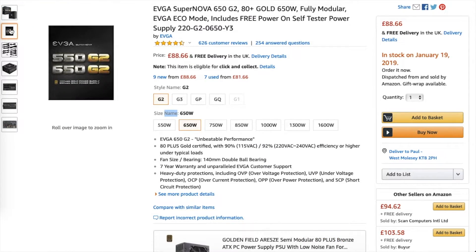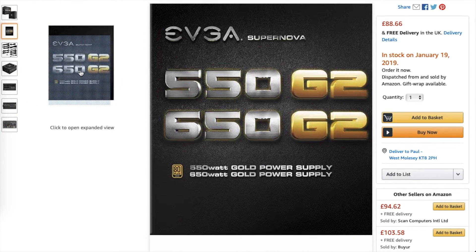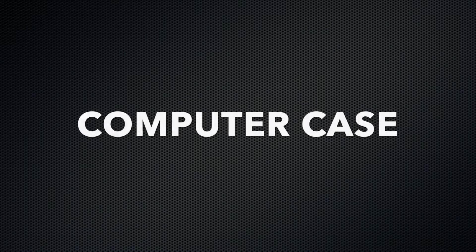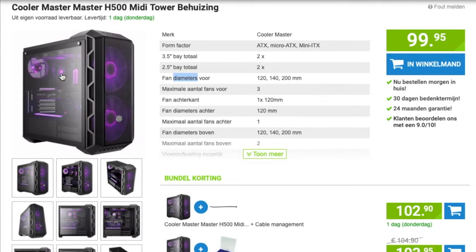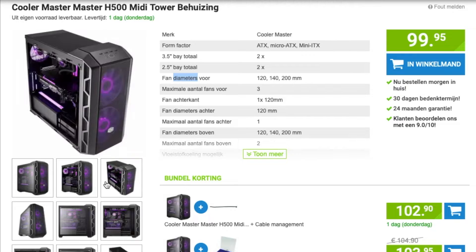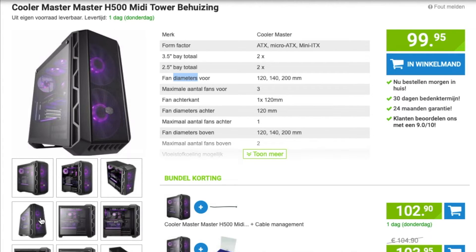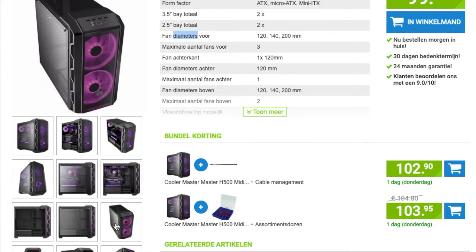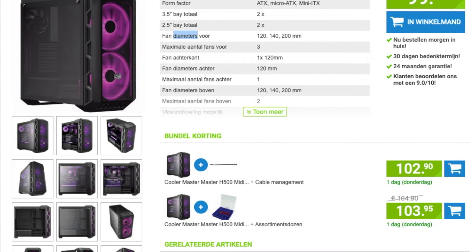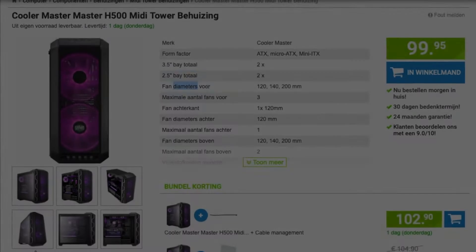I've gone for the EVGA Supernova 650 G2 80 Plus Gold 650 watt. Next up, the computer case - it's what houses all your components and brings your build together. I've gone for one with plenty of space for ventilation to keep my components cool. It's got a couple of built-in fans and some fancy RGB lighting. I like the viewing panel on the side, not just for ease of access but to view all the fancy parts, as some of the components have fancy lighting as well. I went for the Cooler Master MasterCase H500 RGB.